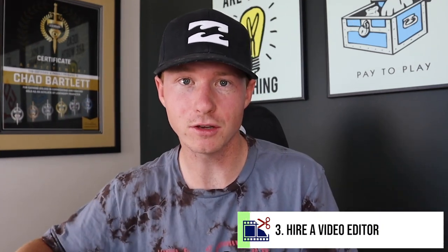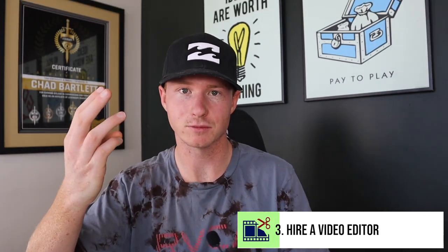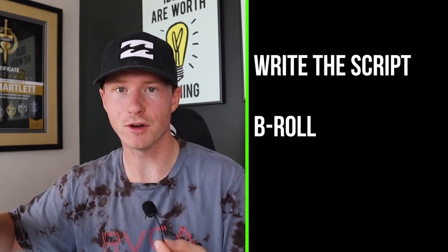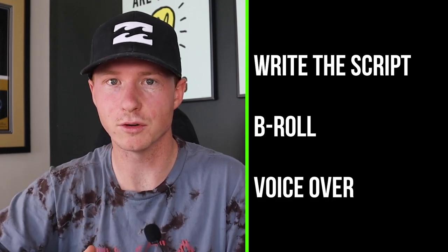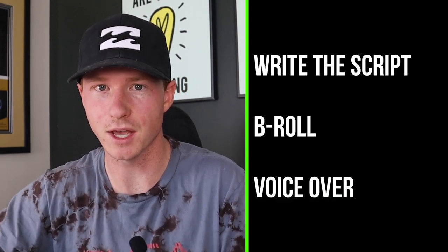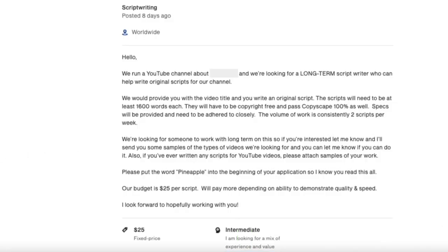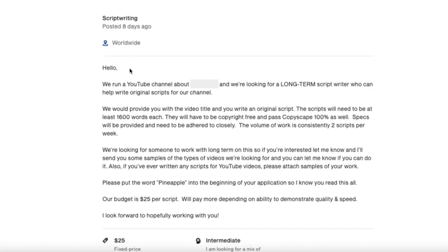That's step number two. Once you get that done, the next step — step number three — is to actually hire a video editor for your YouTube channel. You basically need three things: someone to write the script, someone to put B-roll over the entire video, and then someone to actually do a voiceover. You're going to want to do the same thing on Upwork — post a job about editing using the same kind of approach to find a video editor for your channel.